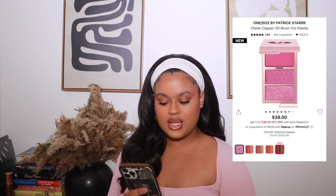Next, two new blushes. I currently use the Juvia's Place pink Volume 4 blush, but I want to try the One Size Cheek Clapper 3D Blush Trio in Attention Seeker — it has a cream blush, a powder blush, and a pink highlighter. I also really want to try the Haus Labs blush in the shade Dragon Fruit Days, which is a cool pink, and I've heard great things about it.